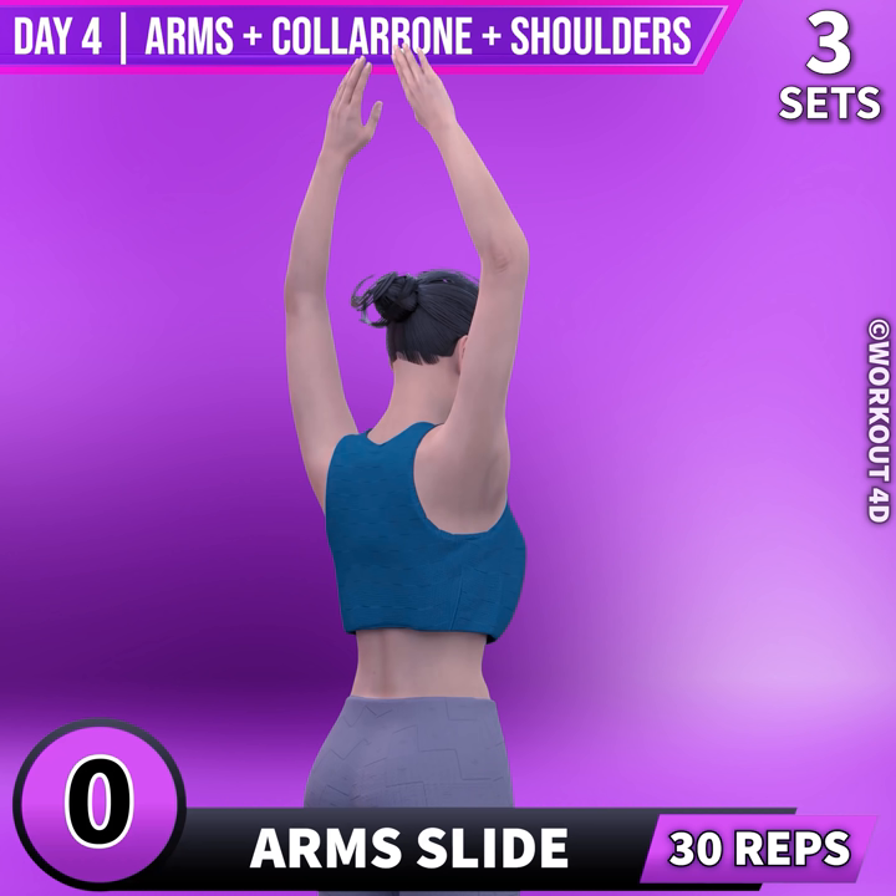Next exercise is arm slide. In 3, 2, 1, go.